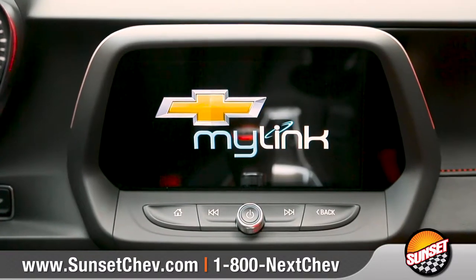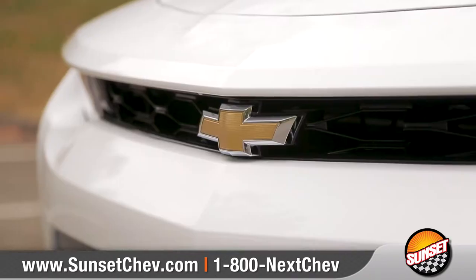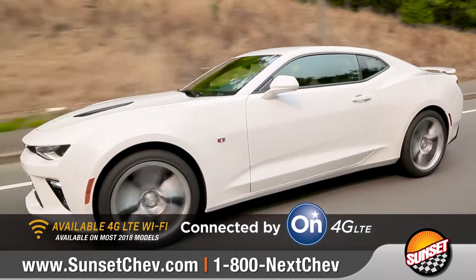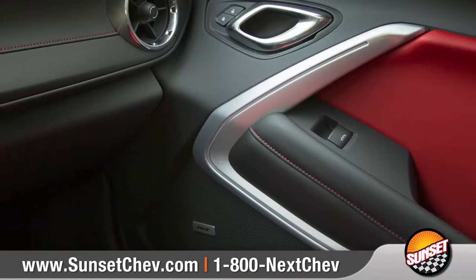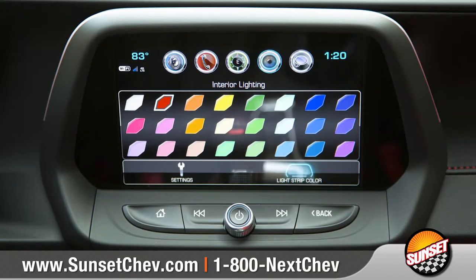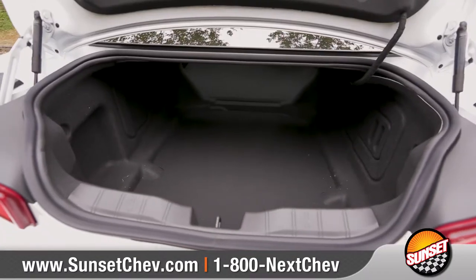Chevrolet MyLink connects your smartphone through the available 8-inch diagonal touchscreen. And built-in 4G LTE Wi-Fi turns your Camaro into a wireless hotspot for up to 7 devices. Available interior spectrum lighting lets drivers select one of 24 colors, and the rear seats fold down to extend a surprising amount of trunk space.